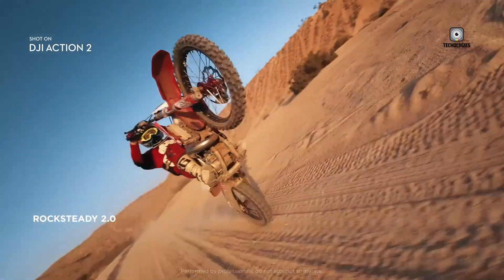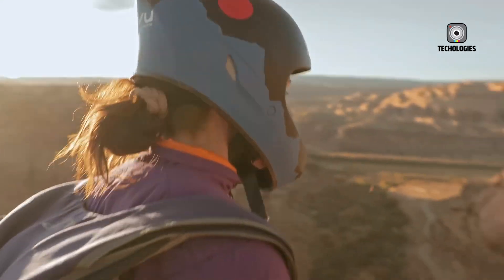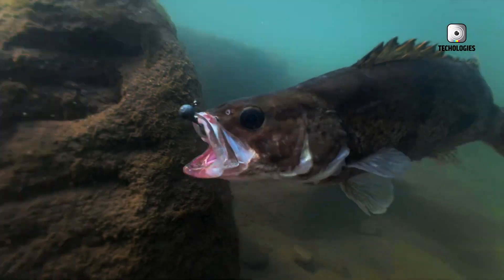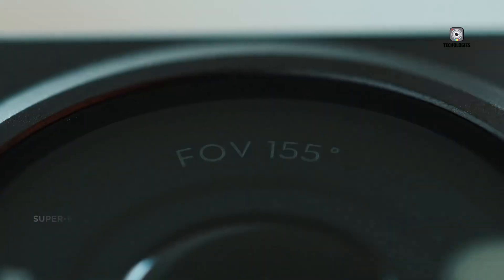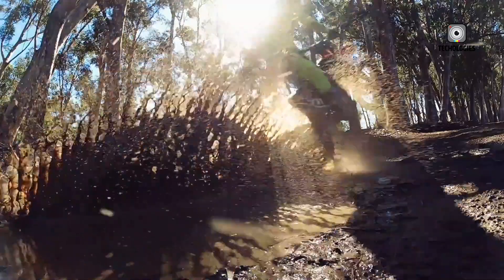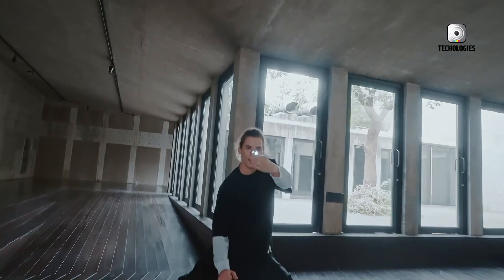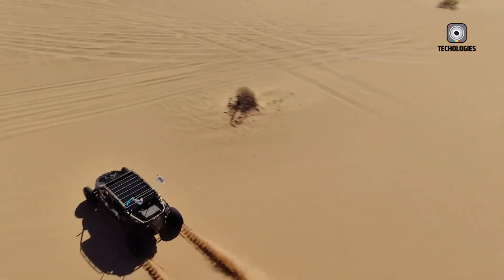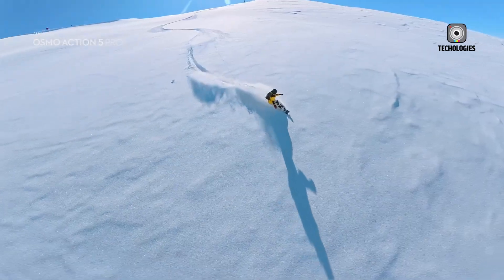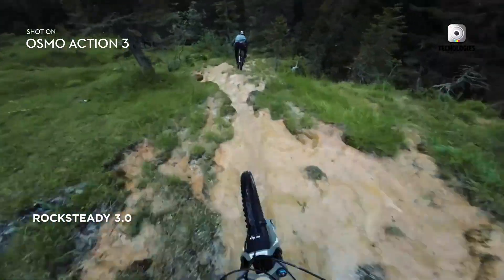Durability is another defining trait of DJI's action cameras, and the Action 6 looks set to continue the tradition. Early reports suggest that the camera could be waterproofed to 10 meters without housing, while some more optimistic leaks even point to a 20-meter waterproof rating straight out of the box. If the latter turns out to be true, it would be a significant leap that would put DJI on stronger footing against GoPro, which has long emphasized ruggedness as one of its selling points. For divers, surfers, and adventurers, this level of water resistance would provide peace of mind and greater freedom, reducing the need for bulky external housings.